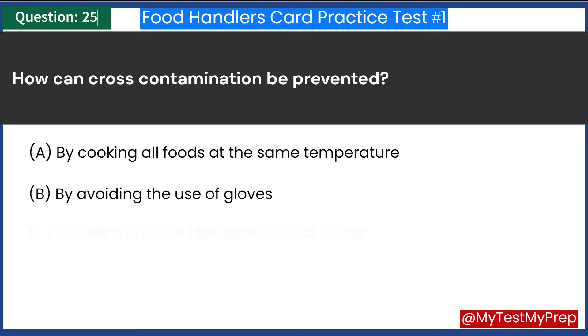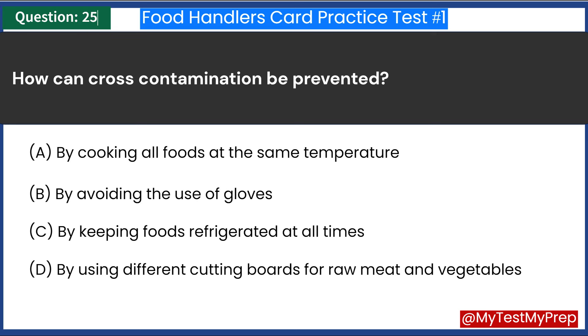How can cross-contamination be prevented? A. By cooking all foods at the same temperature. B. By avoiding the use of gloves. C. By keeping foods refrigerated at all times. D. By using different cutting boards for raw meat and vegetables. Answer: D. By using different cutting boards for raw meat and vegetables.